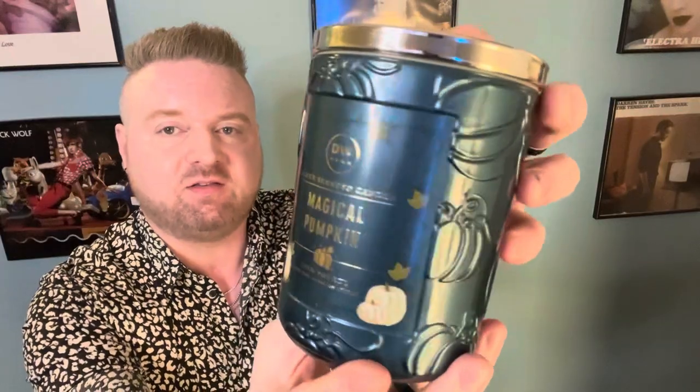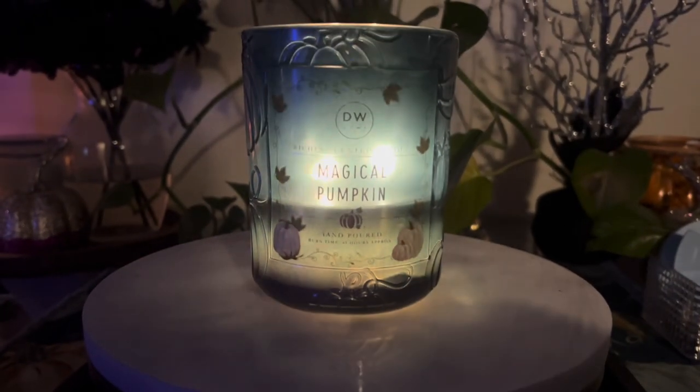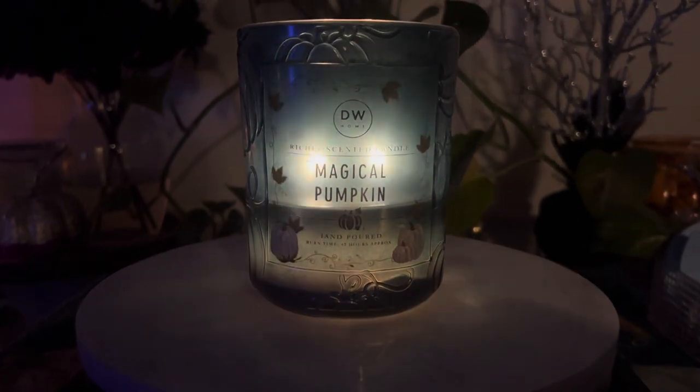This is called Magical Pumpkin, and I just thought that this was a beautiful jar. This candle looked absolutely stunning when it was burning, and the fragrance was pretty strong too!